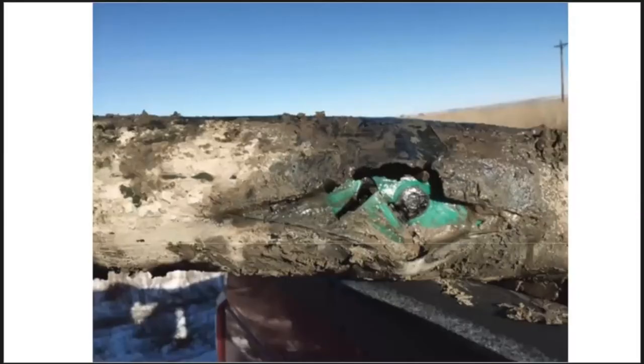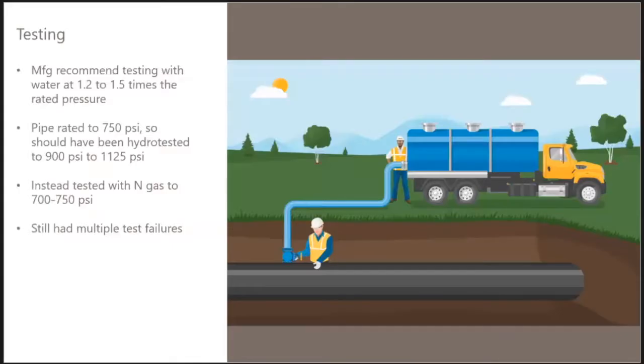Any blocks, lumps, or chunks impacting the pipe can damage the fiberglass layer. Once that happens, the inner pipe will still be intact and even the outer covering may be intact — which was the case here, as it blew open when released, indicating the outer coating was still intact when the pipe let go. Without fiberglass backing, the polyethylene will expand and stretch under pressure and eventually yield, causing the pipe to fail.